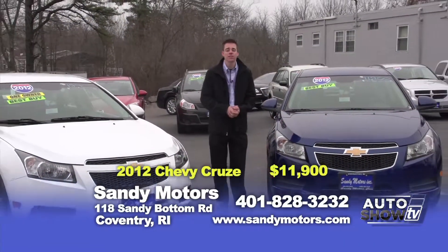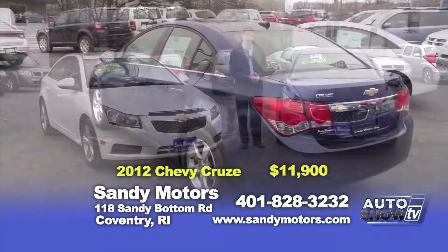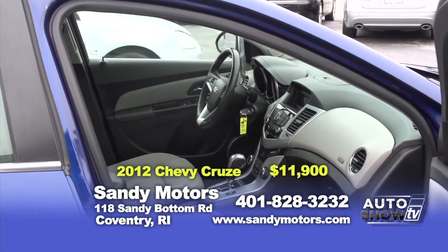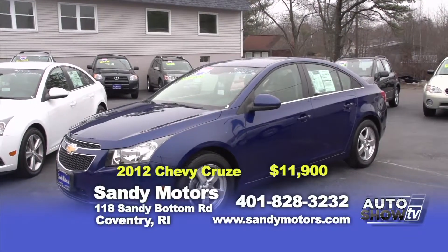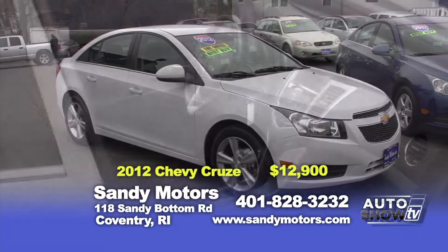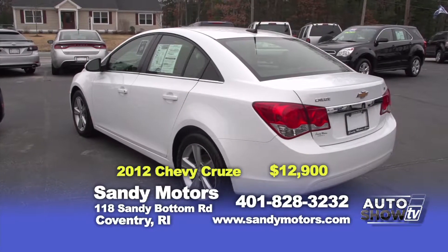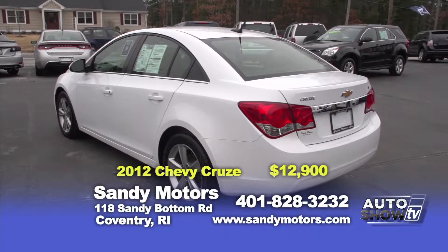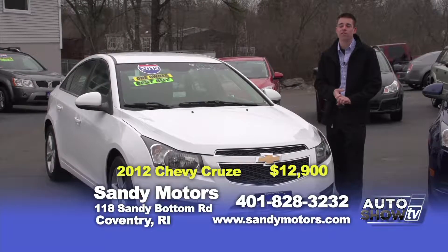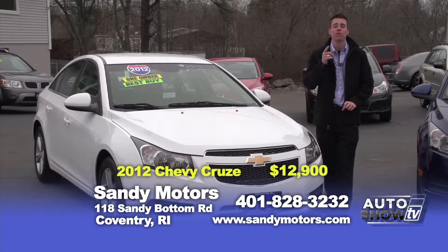We're cruising on to our next vehicles — two beautiful 2012 Chevy Cruzes, both LTs in showroom condition. The blue one is a 2012 1LT trim package with satellite radio, plenty of options and great gas mileage over 30 miles per gallon, priced at $11,900 and still has Chevy's factory warranty. If blue's not your color, the white 2LT trim package has heated leather seats, satellite radio and gets close to 40 miles per gallon. Book value is $14,500 — at Sandy Motors you can purchase it today for $12,900. With just over 50,000 miles, both Cruzes have the remainder of Chevy's warranty and three free months of OnStar.